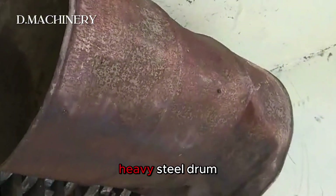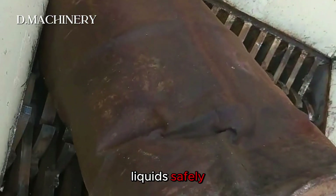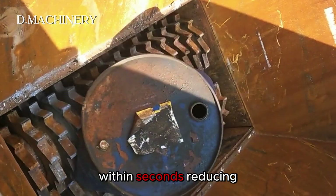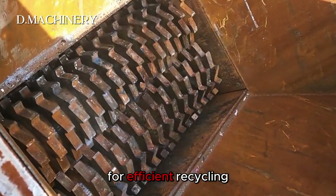Next, a heavy steel drum. These barrels are designed to store liquid safely, but once discarded they take up huge space. The crusher flattens and shreds the steel drum within seconds, reducing its volume drastically and preparing it for efficient recycling.